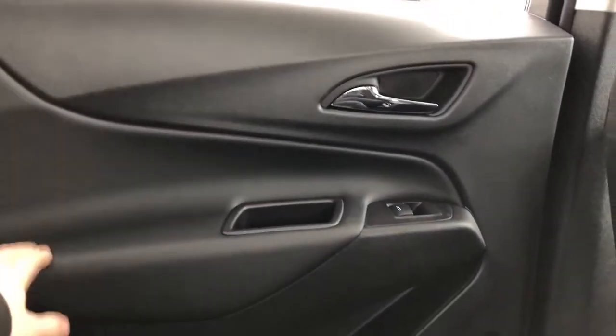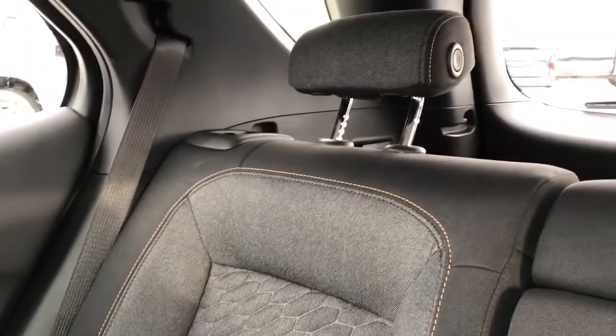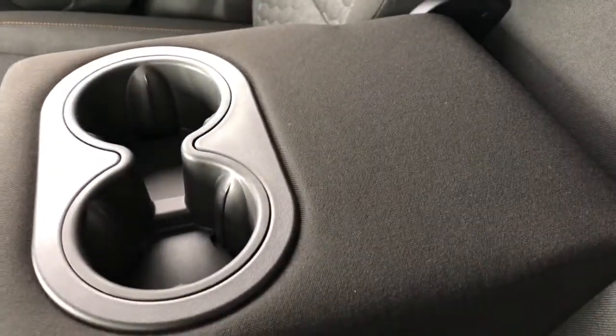Now on to the rear interior of the Equinox. Taking a look at the rear passenger door card, we have the same soft touch plastic, chrome door handle, window switch, and close handle. Down below is storage and our speaker. Back of the front seats we have our magazine holder, and back of the center console we have our vents and two USB ports. The rear seats also feature the same dark grey and black fabric with brown stitching and a honeycomb pattern throughout. The middle fold-out seat features two cup holders.